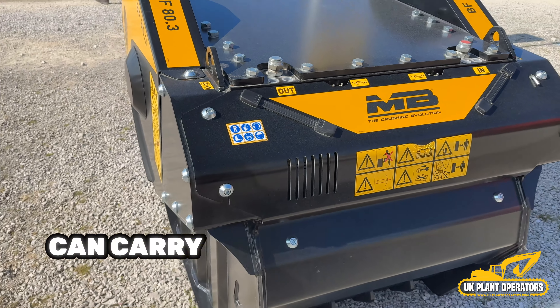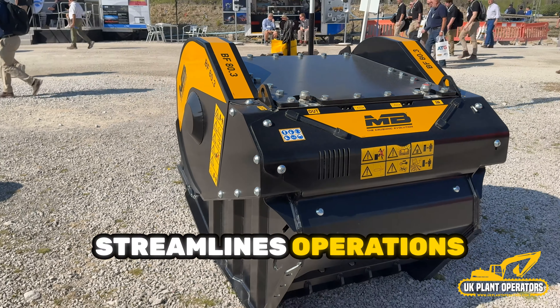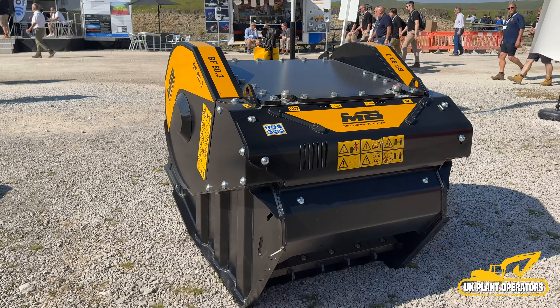Having just one tool that can carry out different tasks streamlines operations, which translates into seamless workflow, minimum downtime and maximum productivity on the job.